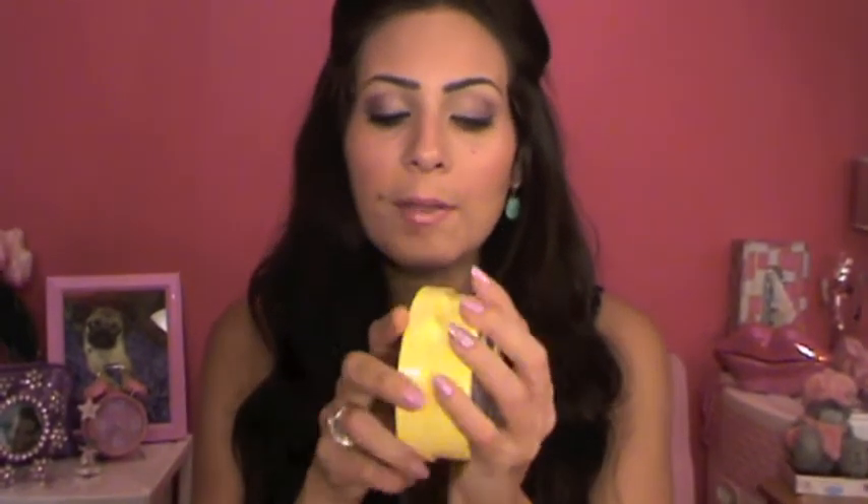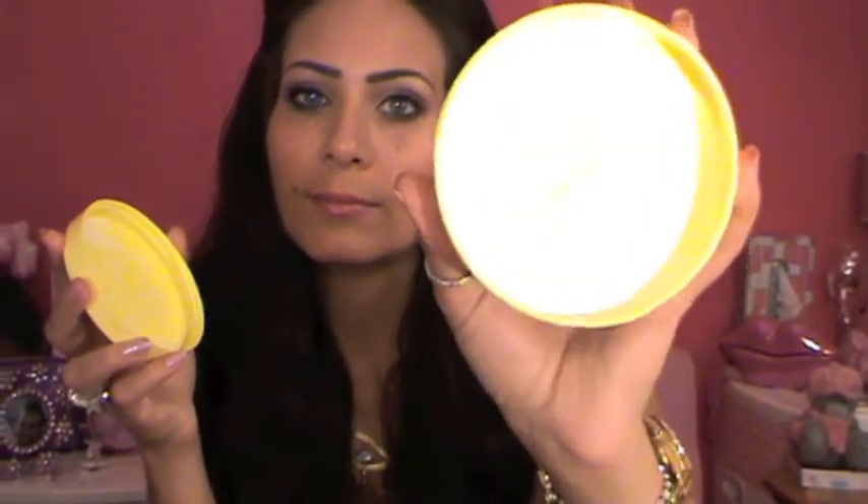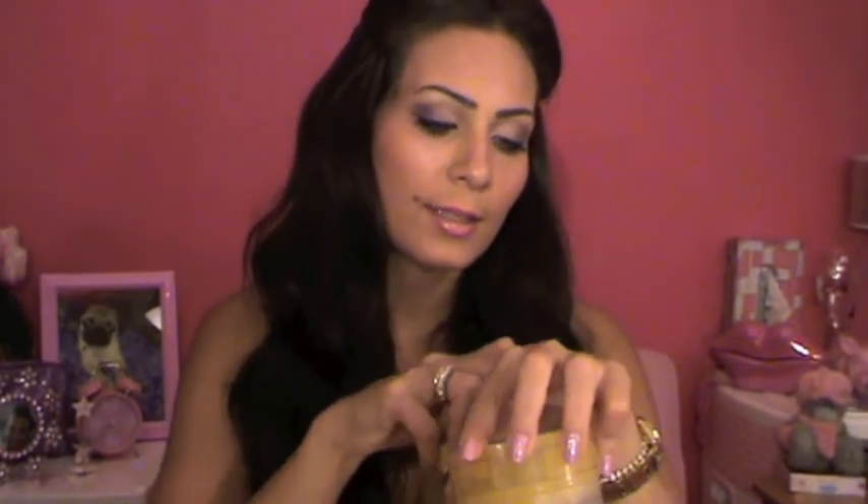I also picked up the Sweet Lemon shower gel — it smells like lemons, very nice. And I got the matching Sweet Lemon body butter. I've been using it for a couple of days and I love the smell, but I'm not sure I like how it feels on my skin, so I'll give it a few more tries. I also grabbed the Sweet Lemon body scrub to complete the whole family.